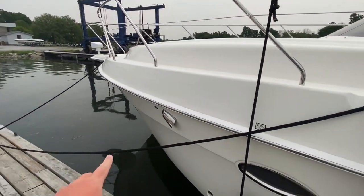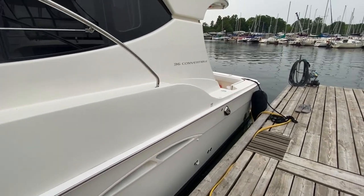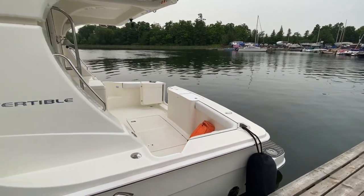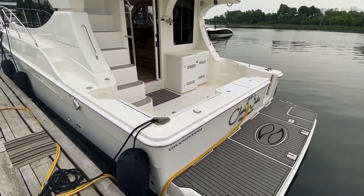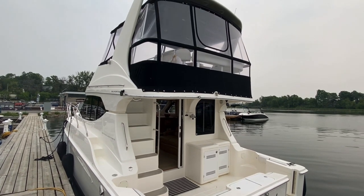This boat is equipped with bow and stern thrusters for ease of docking. It's currently powered by dual Crusader six-liter MPI engines with about 850 hours on them right now. It's also got a Kohler 7.3 kilowatt genset, gas, with about 220 hours on that one.